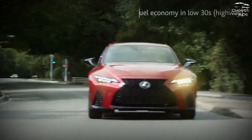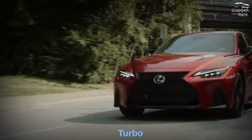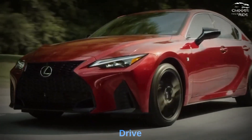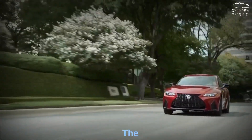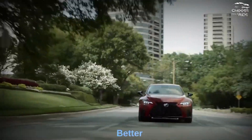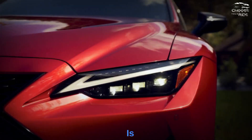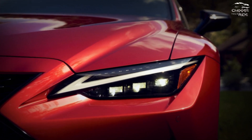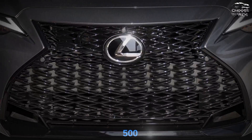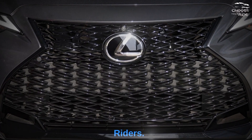What's under the hood? It's complicated. Base IS300s use a turbocharged 2.0-liter four-cylinder in rear-drive form, or a 3.5-liter V6 with all-wheel drive. The IS350 is powered by a better 3.5-liter V6 and is the best all-around choice. The IS500's 472 horsepower provides more thrust at a lower price than the Teutonic rivals.